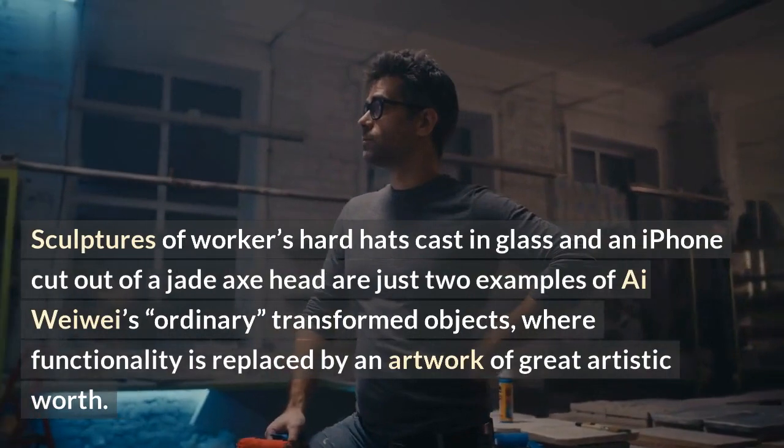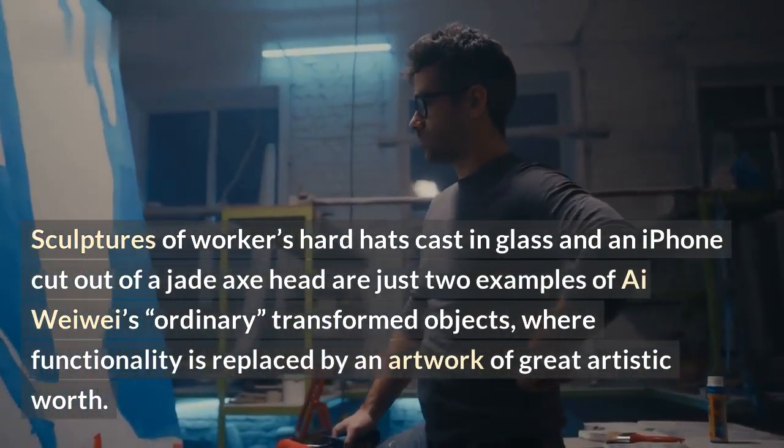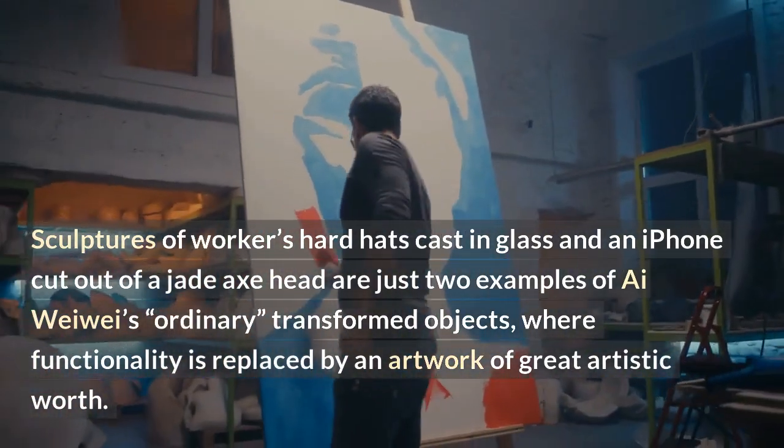Sculptures of workers' hard hats cast in glass and an iPhone cut out of a jade axe head are just two examples of Iwewe's ordinary transformed objects, where functionality is replaced by an artwork of great artistic worth.